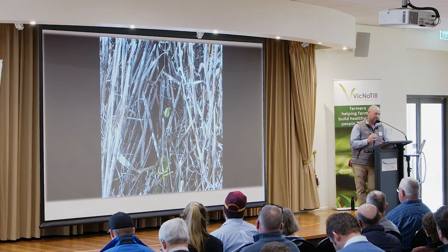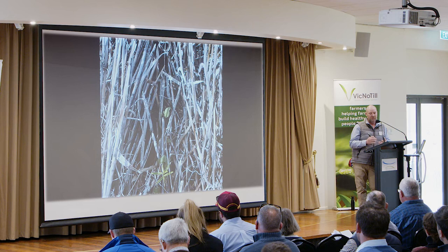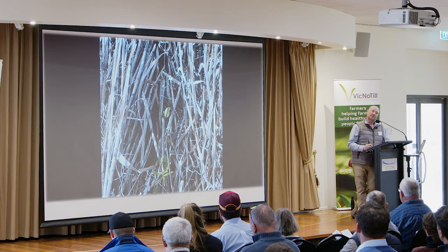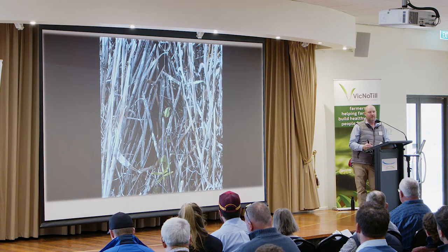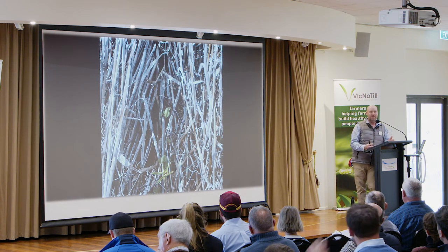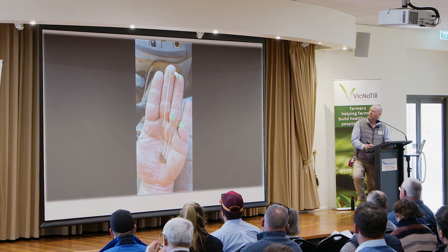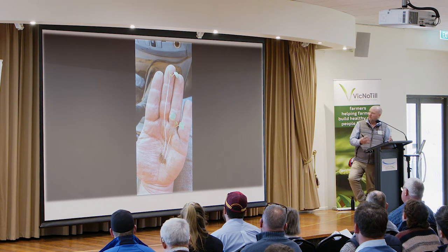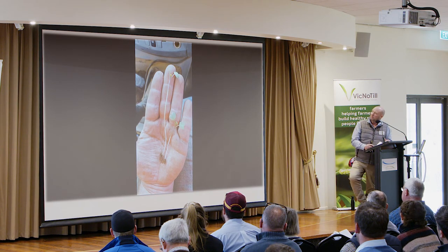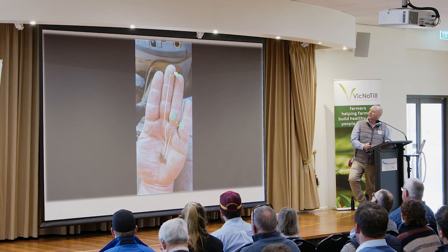This year the only spot I've had issues with slugs has been where we've had a spreader problem with the bean residue — we went with canola behind beans and the beans never ground up and came out in big clumps out the back of the header. Those clumps harboured all our slugs, and they just took off from there. It's the first year in a long time I've actually had an issue with slugs, and they've always been there.